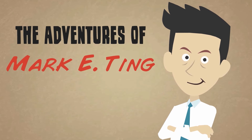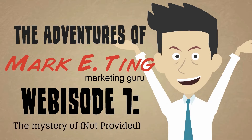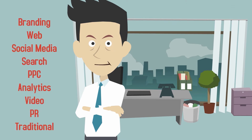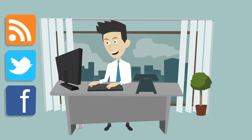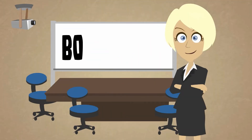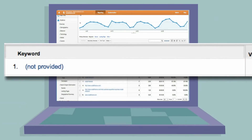The Adventures of Mark E. Ting, Episode 1: The Mystery of Not Provided. This is Mark. He's a marketing guru with mad skills in many disciplines — or so he thinks. Today, Mark is hammering out the latest blogs, blasting out tweets, and crushing it with Facebook posts for his company page when he remembers that he needed to get some analytics information to his boss, Bo S. Man. So Mark logs into his Google Analytics to see where the traffic is coming from and prove his awesomeness.